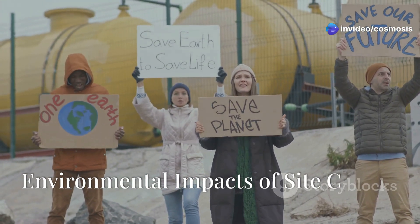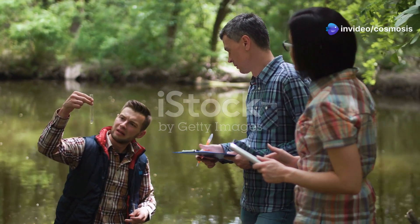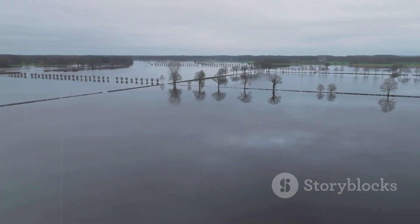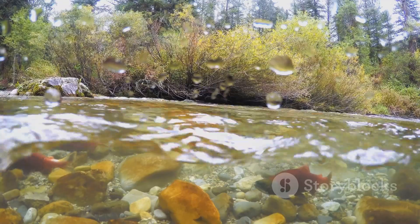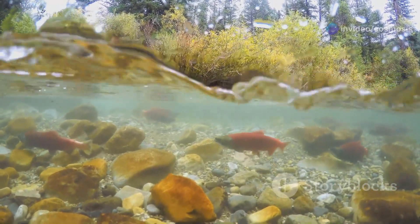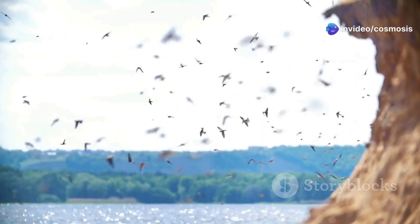Building Site C Dam has sparked a huge debate about its impact on the environment of the Peace River Valley. This region is known for its rich biodiversity and unique ecosystems. Scientists and environmental groups are worried that it could significantly change this sensitive ecosystem, arguing that the dam could disrupt the natural balance that has existed for centuries. One of the biggest concerns is the flooding caused by the dam. A large area upstream will be underwater, meaning important wildlife habitats will be lost. The Peace River Valley is a crucial pathway for birds that migrate long distances, and losing their habitat could disrupt their journeys.